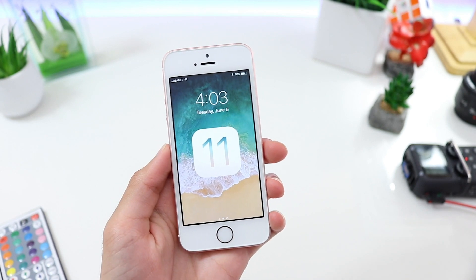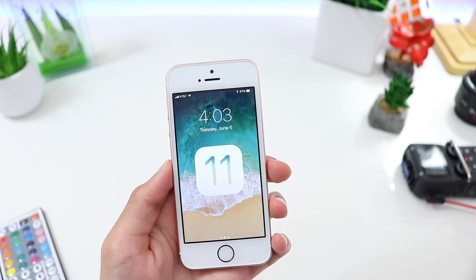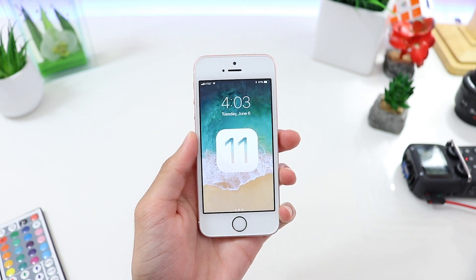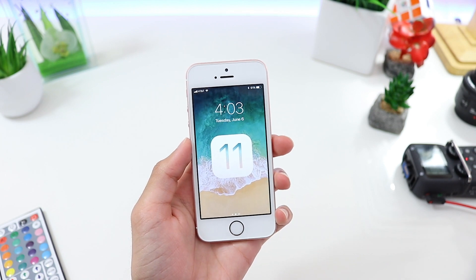Hey guys, this is an iPhone SE running on the upcoming iOS 11, and here's a quick overview of what to expect. I'm currently running on beta 6, so it's pretty stable and should give you a good idea of what to expect when iOS 11 is public.